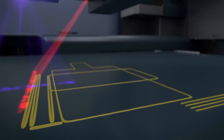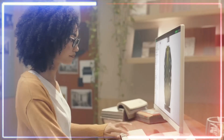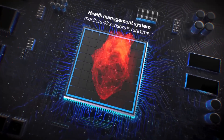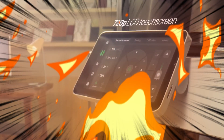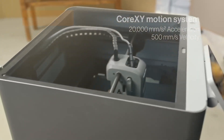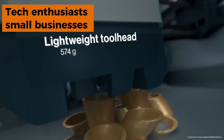The AI camera monitoring deserves its own mention — it can detect print failures before they become print disasters, saving you material and preventing the heartbreak of returning to a 30-hour print that failed at hour 29. If you know, you know. This printer is best for tech enthusiasts who want professional quality results without waiting until retirement age for prints to finish.